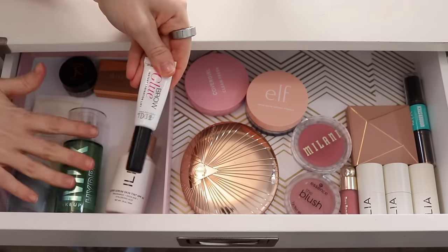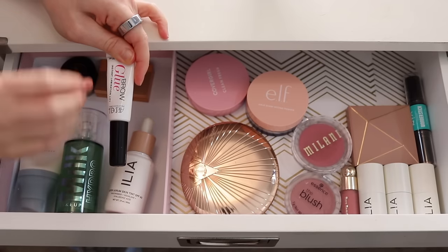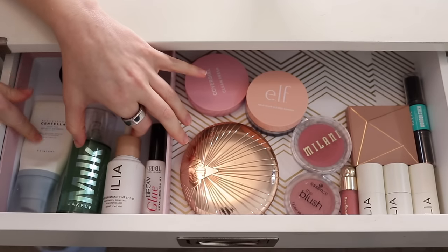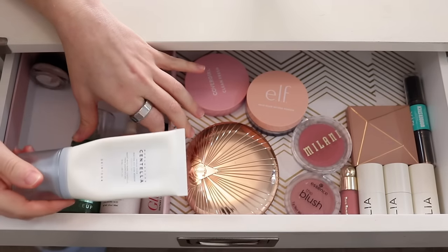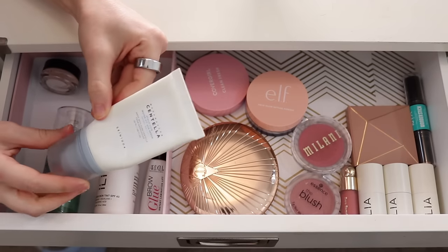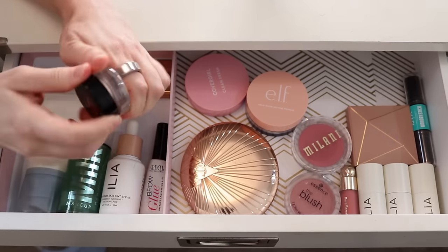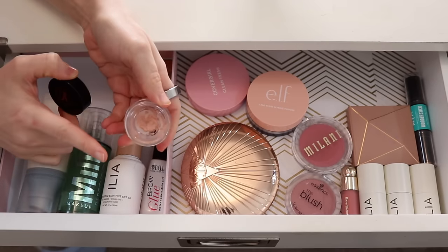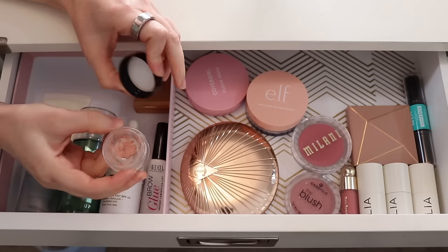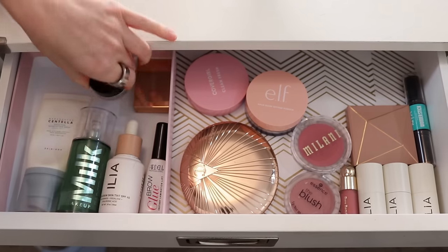I keep my Ardell brow glue in this section because I always try to do this before foundation, since it can lift up your foundation. That'll stay in here. My sunscreen will stay in here too — the Skin 1004 Madagascar Centella sunscreen. I don't use it every day, but when I'm applying sunscreen at my vanity, this is what I use. And I'm also still finishing up the Sigma color corrector — I don't know why I still have the empty compact in here, but I'm enjoying every second of what's left, so that will stay.